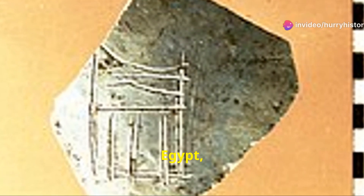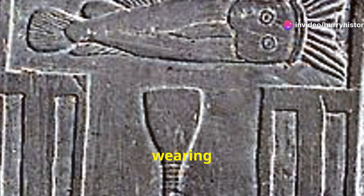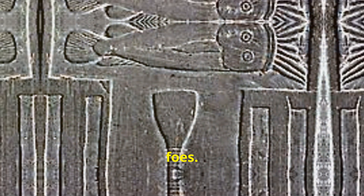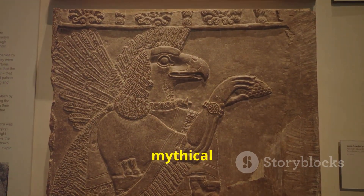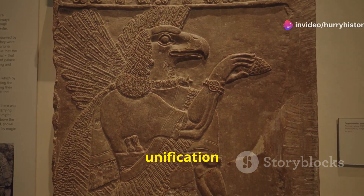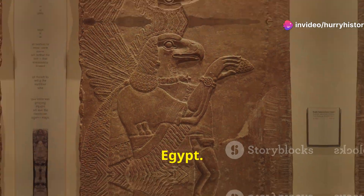On one side, Nama is depicted wearing the white crown of Upper Egypt, striking down an enemy. On the other side, he is shown wearing the red crown of Lower Egypt, inspecting his defeated foes. The intertwining necks of two mythical creatures, known as Serpapads, represent the unification of Upper and Lower Egypt. The enemy slain by Nama symbolized the obstacles he overcame to achieve this unity.